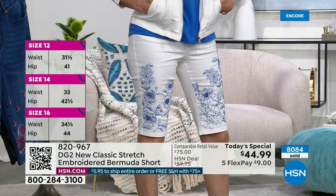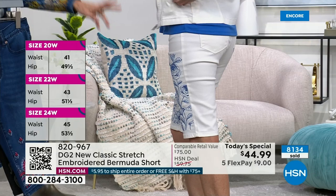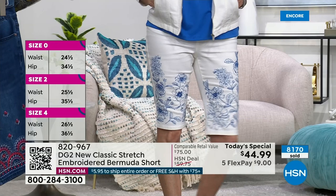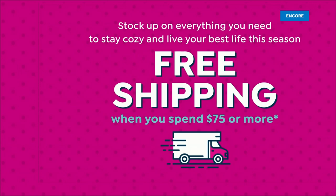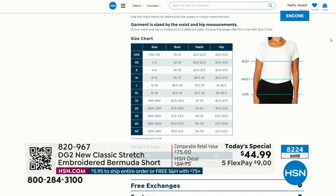The bottom line is you have an opportunity today. About the shipping special: $5.95 if you're buying only one item. But once you spend $75 — by the time you go for the Bermuda short, the tops, and the jacket — we will ship everything to you for free. For additional sizing information, go to HSN.com. 8,200 have already been spoken for. Right underneath the item on the website, you can see all the sizing information.